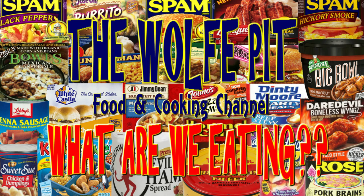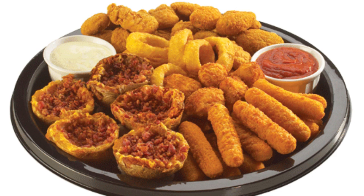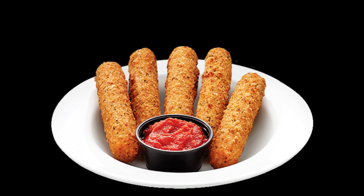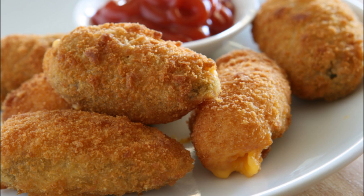Hey everybody, welcome back to the Wolf Pit with another episode of 'What Are We Eating.' I don't go out to eat too often, but when I do, if they have a sampler platter on the menu we get it and everyone shares it. They're not great and they're not healthy, but it gives everyone at the table something to munch on until the meal comes. Most sampler platters have bone-in or boneless chicken wings, mozzarella sticks, potato skins, jalapeno poppers, etc.